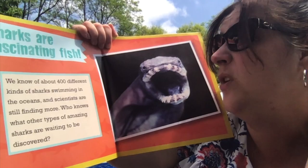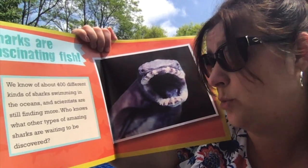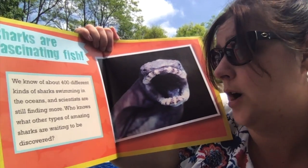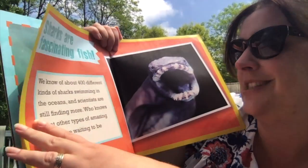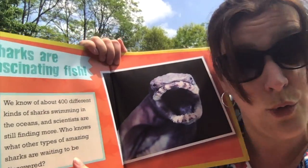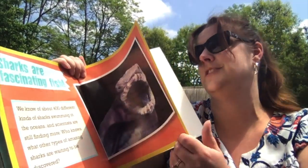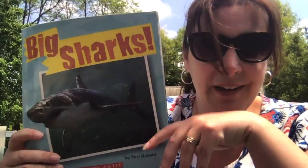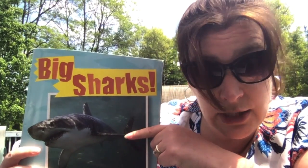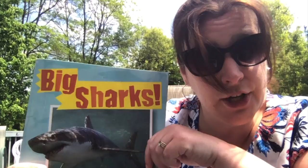We know of about 400 different kinds of sharks swimming in the ocean, and scientists are still finding more. Who knows what other types of amazing sharks are waiting to be discovered? I bet there are lots of other different types of sharks too. So that was our book called Big Sharks — although we learned not all sharks are big, are they? Sharks are really interesting creatures, aren't they? They sure are.